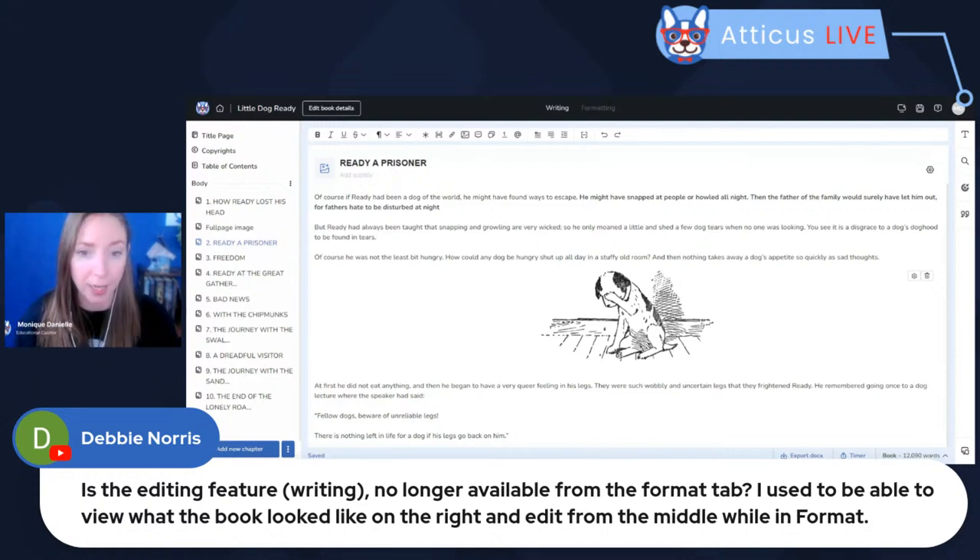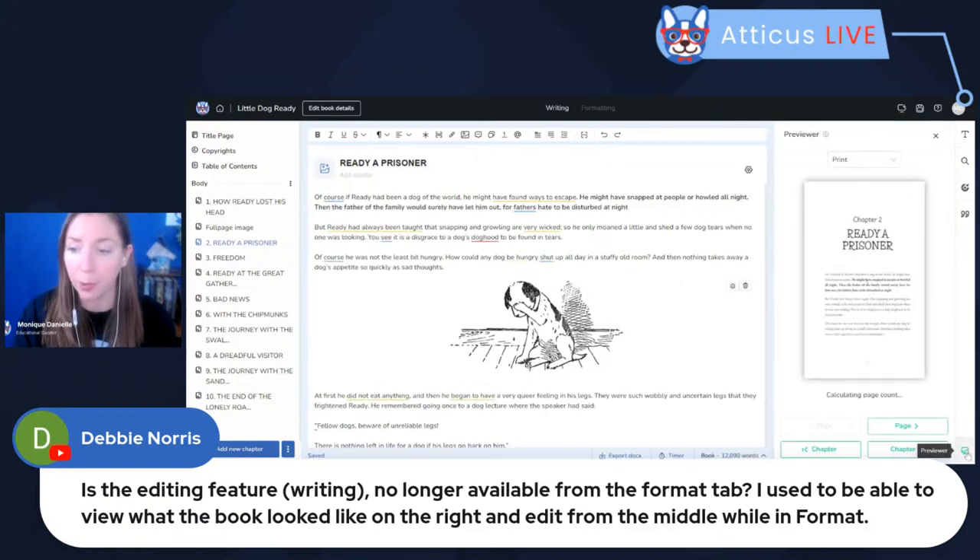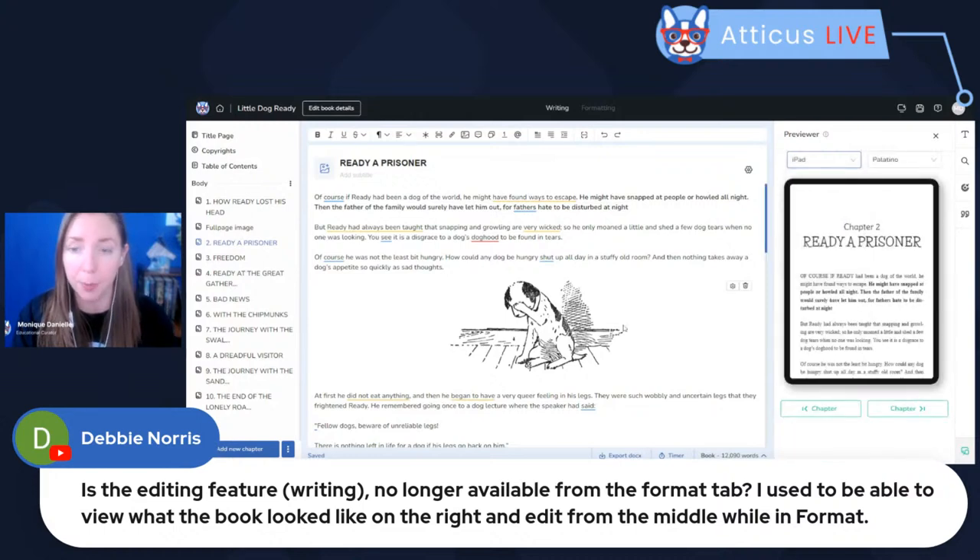Debbie asks: 'Is the editing feature while writing no longer available from the format tab? I used to be able to view what the book looked like on the right and edit from the middle while in format.' You don't have to go to formatting mode to do this anymore. From the writing section, you can come down and click the preview icon in the bottom right. So you don't have to be in the formatting tab to see your preview while writing. You can flip through your book this way while writing in it.